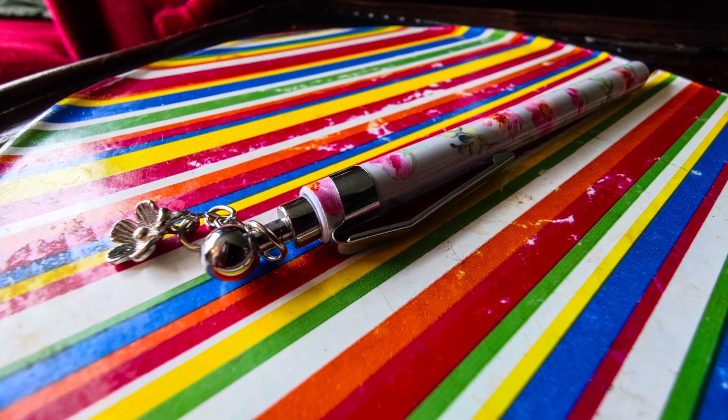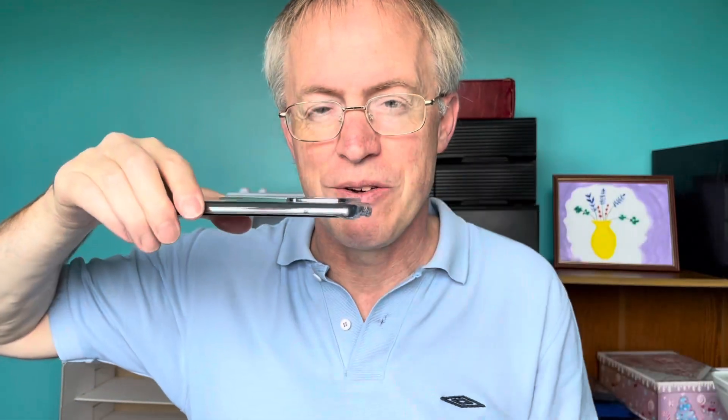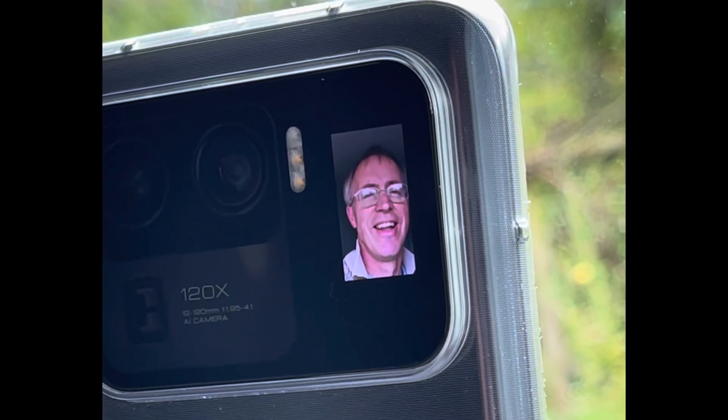But what about that second screen on the back? In truth, its main use is as a clock when the Mi 11 Ultra is placed face-down on a surface — this is its default behaviour. Though you can also toggle it on manually, when the camera is open, to act as a viewfinder of sorts, so that whoever's being shot can see how they're being framed. So perhaps if you've asked a friend to snap you and you want to check they've got it right — but would you trust them with your £1,200 Xiaomi superphone in the first place?